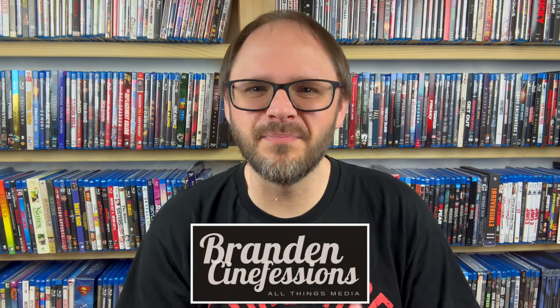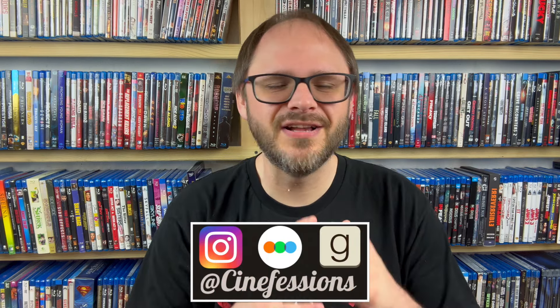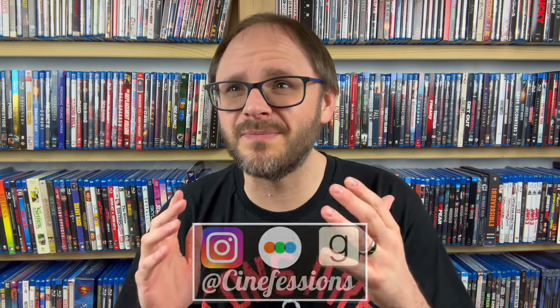Hey everybody, my name is Brandon. Welcome back to Cinefessions, where we talk all things media. I apologize if I sound weird — somehow, even though the weather's been beautiful, I'm starting to come down with something. But anyway, we're here to talk about some Blu-rays that I've picked up off of eBay recently.